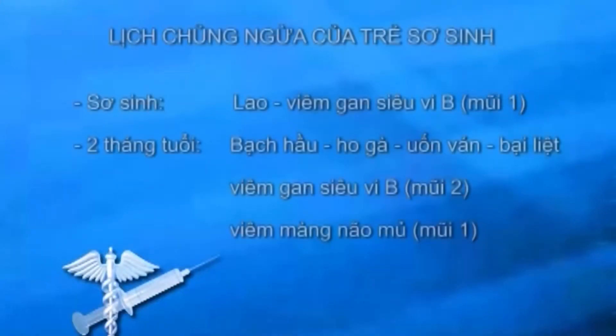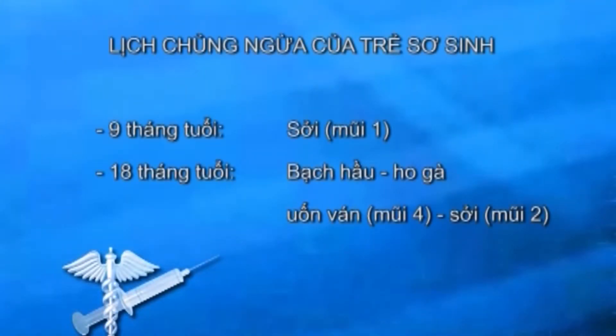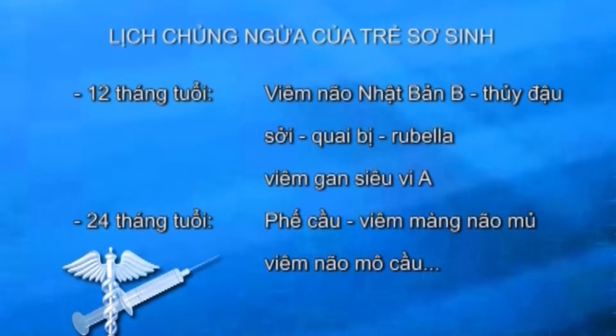Khi trẻ mới sinh ra, trẻ sẽ được chủng ngừa và lao, giờ mũi viêm gan siêu vi B1. Khi 2 tháng thì trẻ sẽ được chủng ngừa 6 bệnh: bạch hầu, uốn ván, ho gà, bại liệt, viêm gan siêu vi B2 và viêm màng não mũi 1. Khi 3 tháng trẻ sẽ lặp lại 6 mũi này một lần nữa. Khi 4 tháng trẻ được lặp lại lần 3. Hiện giờ ta đang có thuốc 5 trong 1, do đó giảm được số mũi chích đau cho trẻ, ta chỉ cần chích 2 lần thôi. Khi 9 tháng trẻ sẽ được ngừa sởi. Khi 18 tháng trẻ lặp lại lịch bạch hầu, uốn ván, ho gà mũi 4 và sởi mũi 2. Ngoài ra có một số thuốc chủng ngừa phải tốn tiền thêm như 12 tháng có viêm não Nhật Bản B, thủy đậu, sởi quai bị rubella, viêm gan siêu vi; hoặc 24 tháng có phế cầu, viêm màng não mũ do não mô cầu.